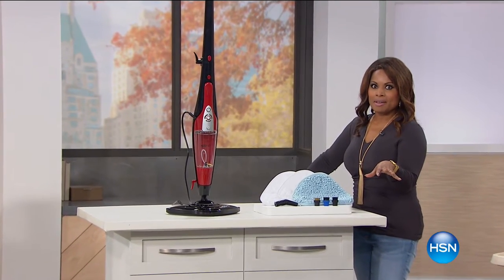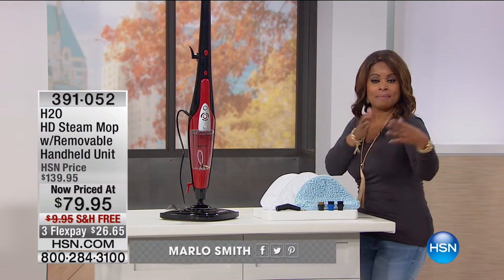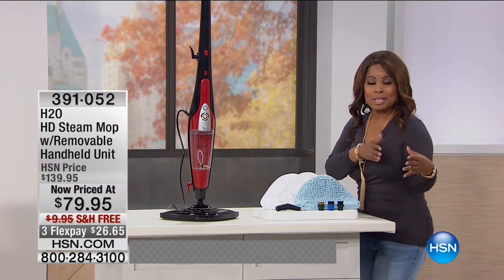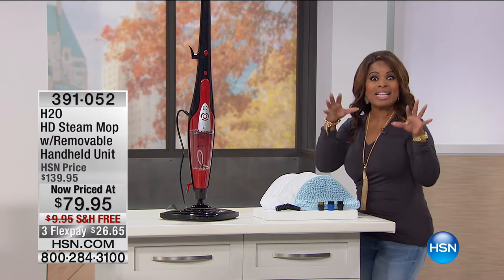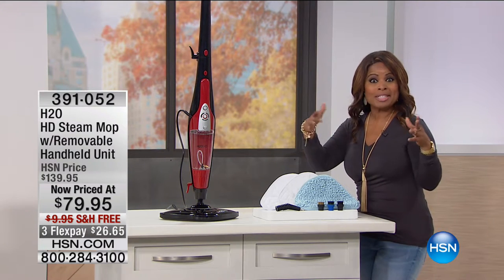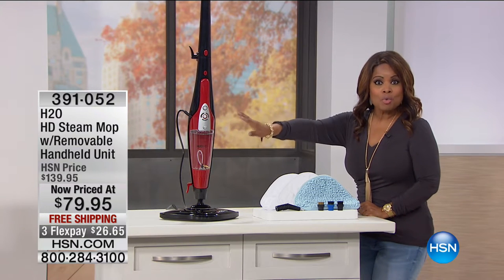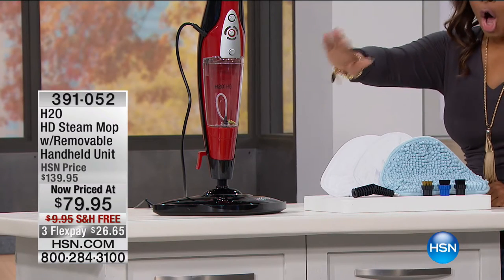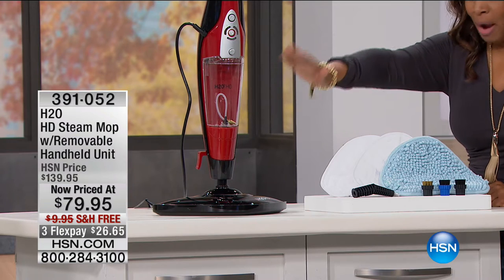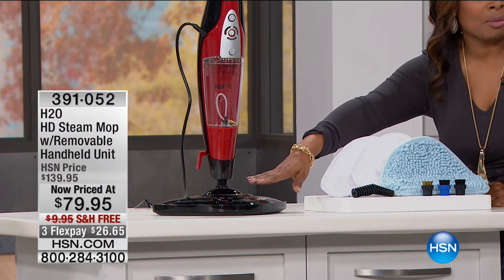This hour we've been talking about your home and how to set yourself up for success as the holidays rapidly approach. We've covered your floors with the Swivel Sweeper — now let's talk about cleaning and sanitizing not only your floors but your entire house. You're going to do it with the most powerful H2O steamer that we offer. It's all decked out in designer red and black. It's called the H2O HD, at the lowest price.